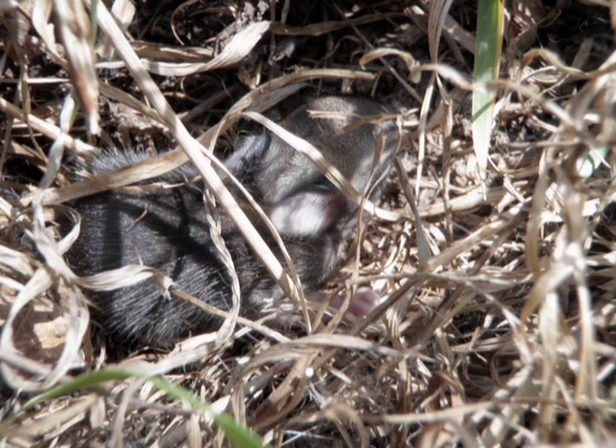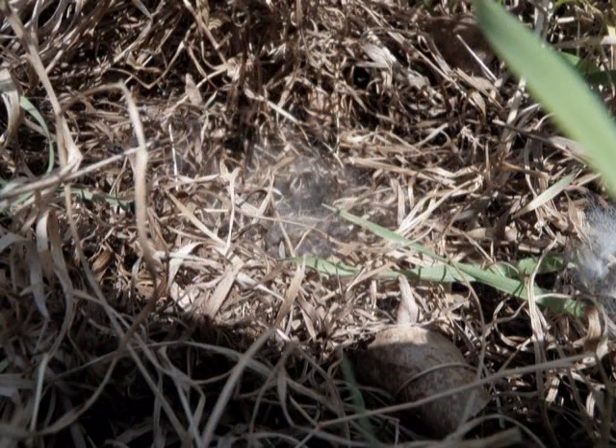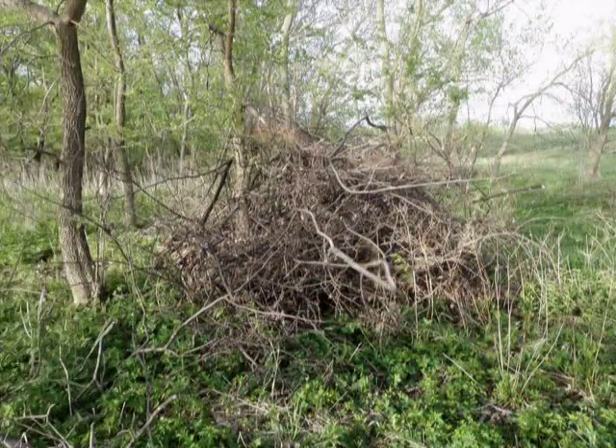Cottontails breed from February through August. Females, called does, can bear two to six litters a year because they can breed immediately after giving birth. Cottontail nests, called forms, are shallow, cup-shaped depressions lined with fur. The mother places fur over the young for protection. The nests are well hidden, even in closely mowed turf. Cottontails seek shelter under piles of brush, in dense shrubs, under buildings, and in holes.